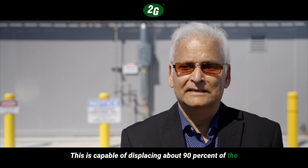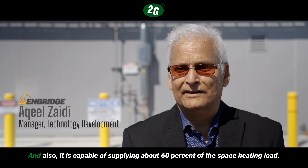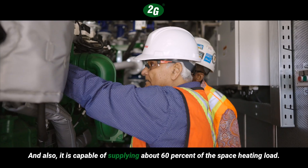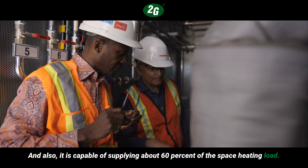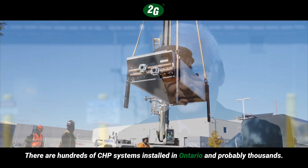This system is capable of displacing about 90 percent of the electrical demand of the building where we are standing, and it is also capable of supplying about 60 percent of the space heating load. There are hundreds of CHP systems installed in Ontario and probably thousands in North America.